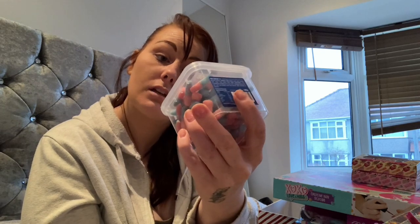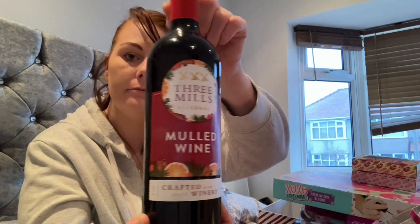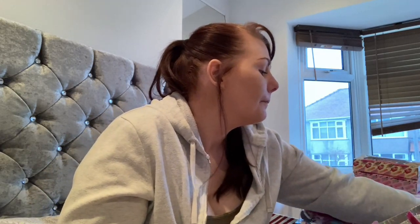I picked up some cola bottle type fizzy sweets. Then I picked up some mulled wine — I've never actually tried mulled wine — and I'm going to be making some for the first time as well, so make sure you keep an eye out because that will be on one of my videos soon. I'm going to be making some and then trying it, as I've never tried mulled wine before — it's going to be something new.